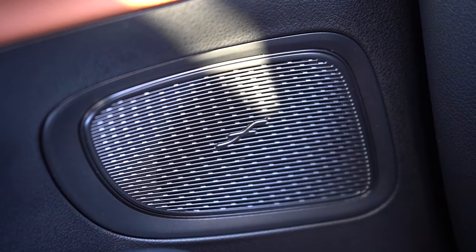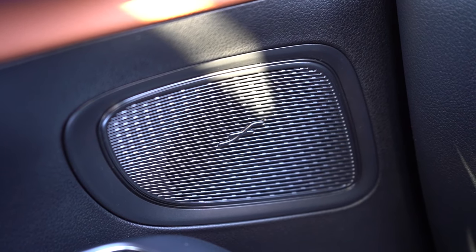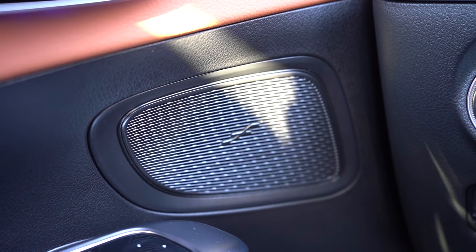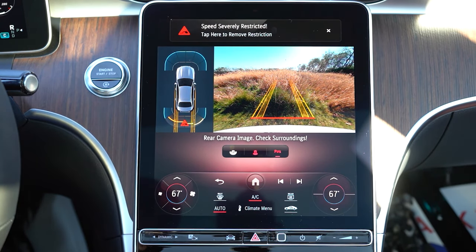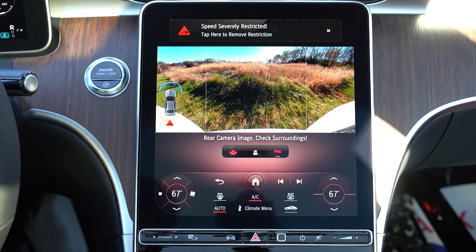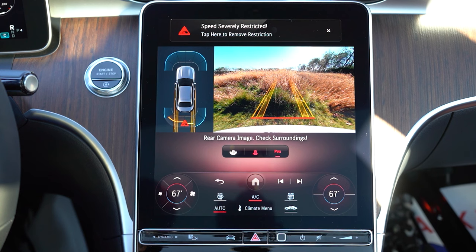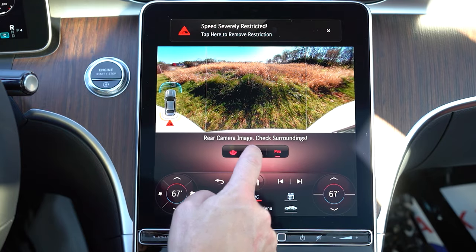That was FM radio — SiriusXM wasn't hooked up yet, so we couldn't fully test it. Even on FM you could tell there was a ton of bass coming through, so sound quality seems strong. On the infotainment screen in reverse, you get a high-definition rear-view camera standard. Optional additions include a 360-degree monitor, bird's-eye view, and parking assistance.